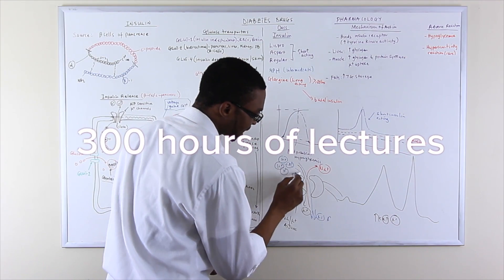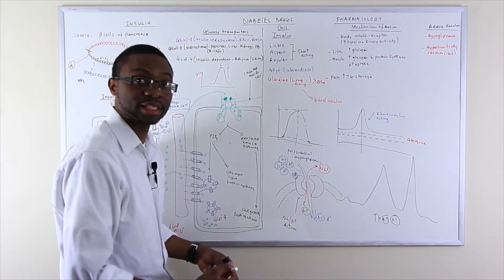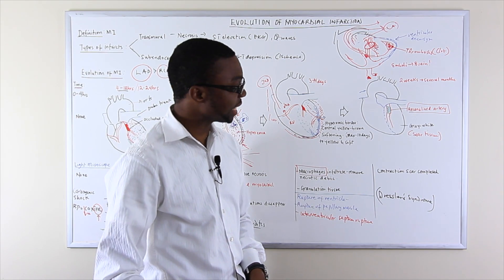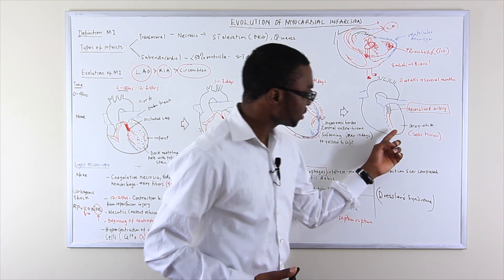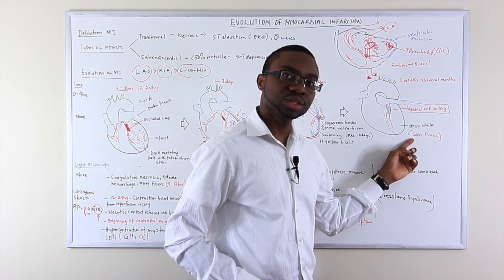There are over 300 hours of video lectures available for you to learn from, covering all high-yield topics for all organ systems. Thousands of students across the world have used these medical videos and excelled on their boards. You're probably wondering, why should I sign up?